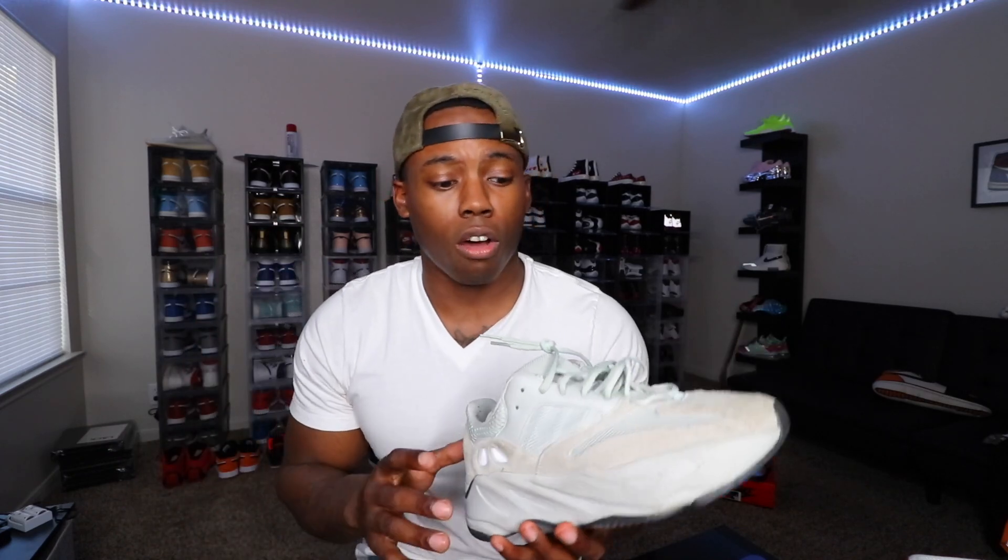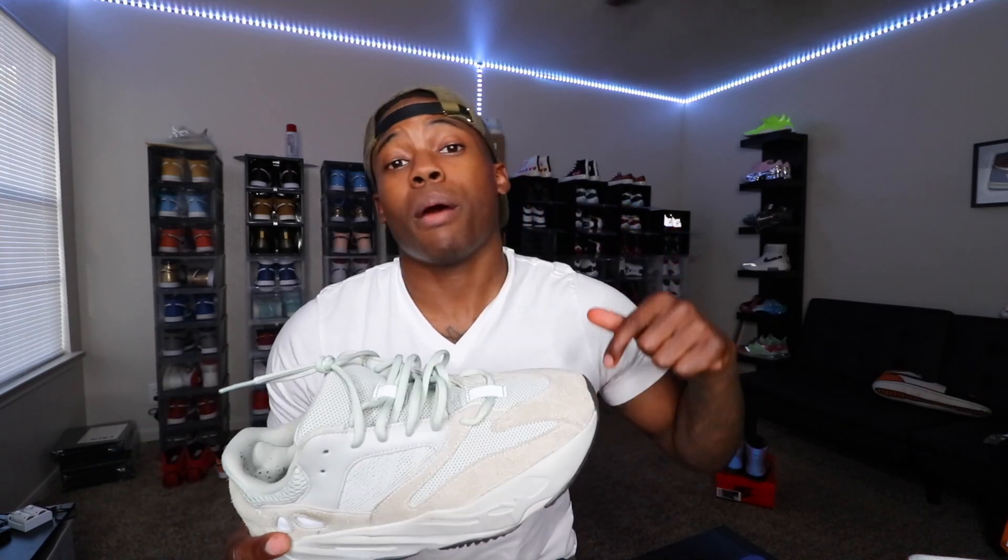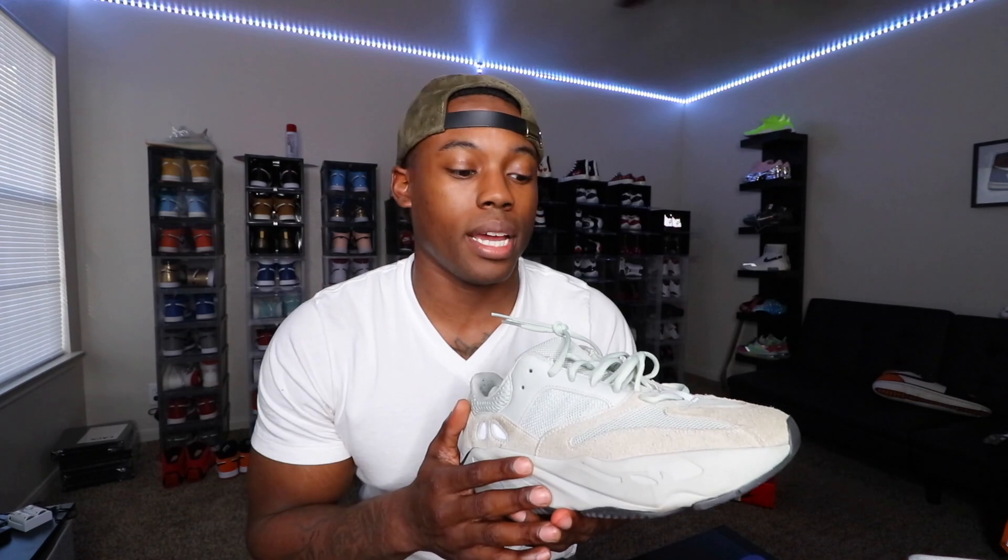I wear these more than I wear my Wave Runners. I used to wear my Wave Runners a lot, but now the Salts are definitely taking the number one spot as the most worn shoe in my collection — very reliable, goes with anything. I wore these on the way to school to drop some paperwork. Let me know if you have any 700s, and let me know if you have the Salt 700s specifically. This is probably one of the least favorite 700 colorways in general, but it's one of my personal favorites.